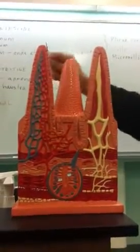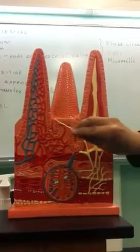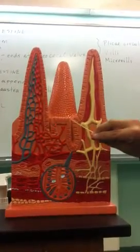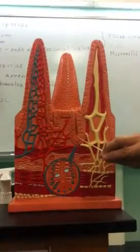Here on the surface of the small intestine are called villi. Then you have these areas that will deepen into the tissue, into the wall. These are called intestinal crypts.